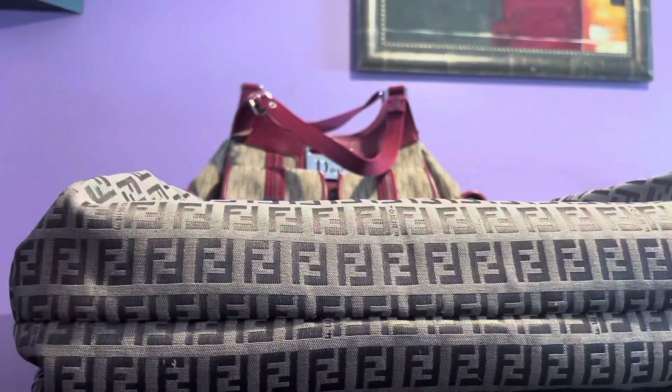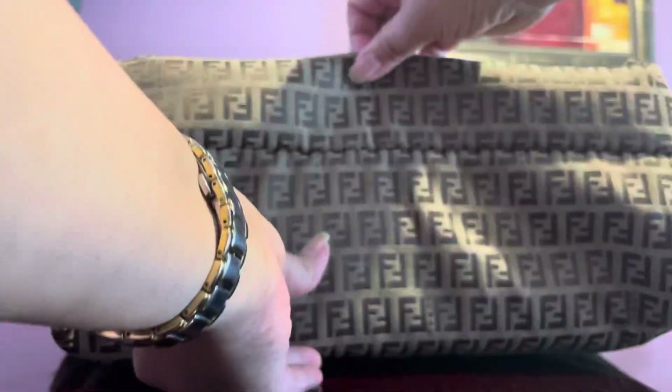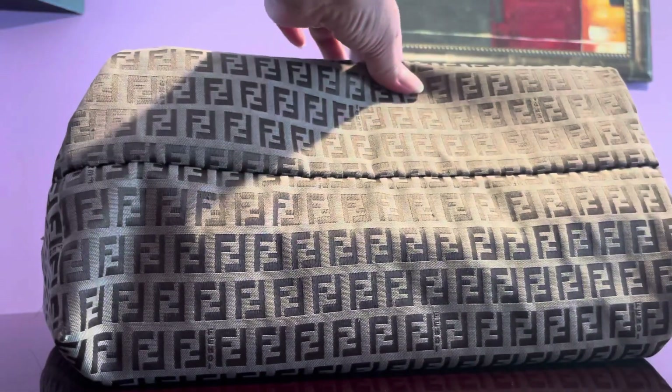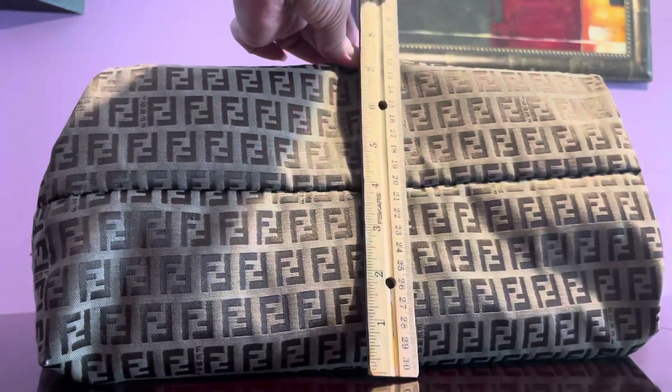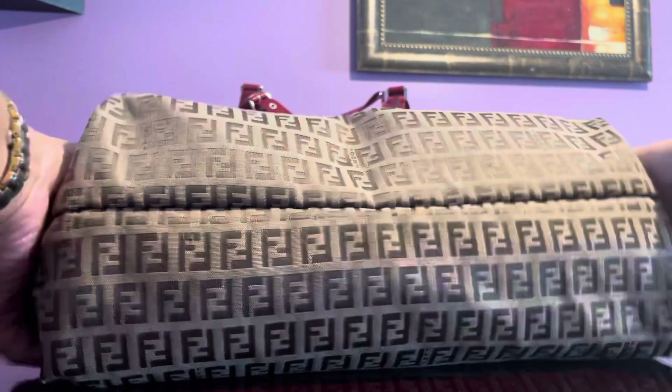Let's look at the measurements. This is really, really large — 12 plus 7 makes 19 inches wide. Wow, 19 inches wide! Then it's about 14 inches in height. The depth is hard to measure exactly — it's like 4 inches, but it can expand to about 7 or 8 inches. So this is a massive bag at 19 inches wide.